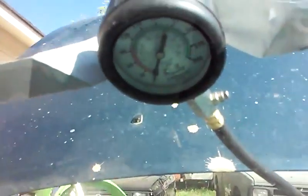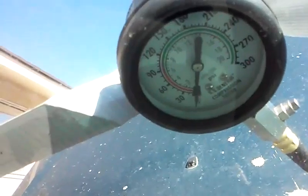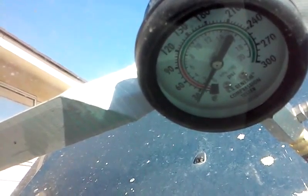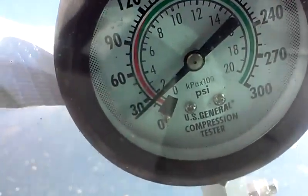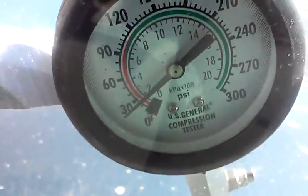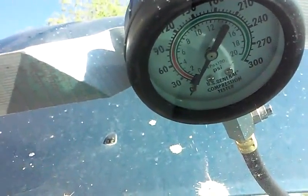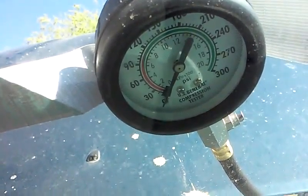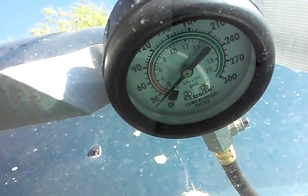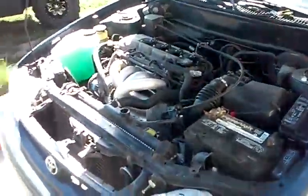We're on cylinder number three and cylinder three fared even worse — it came out at 28 psi, which is essentially a completely dead cylinder with no compression whatsoever. Moving to cylinder four, it came out with the same reading as cylinder three: 28 psi.